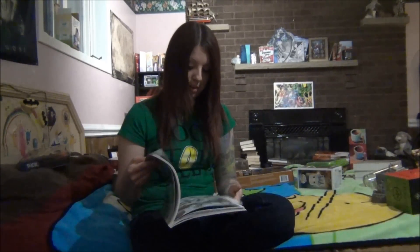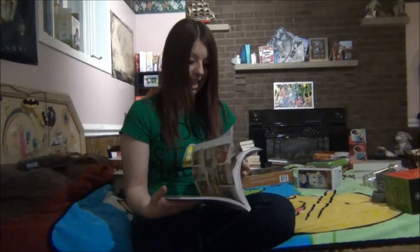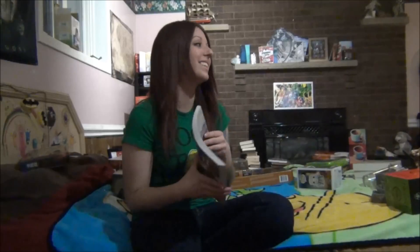What got me to start liking The Hobbit was actually these books. Because in grade three, my teacher read it to us. And I actually had a crush on my teacher, which made me like it even more. I probably wouldn't have liked it if it wasn't for that.